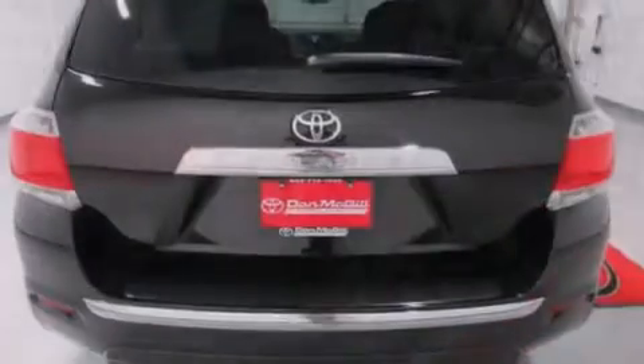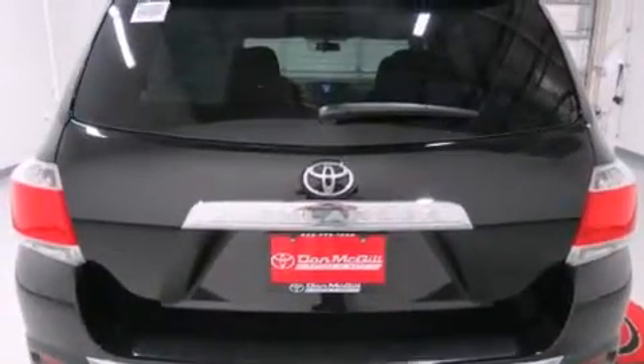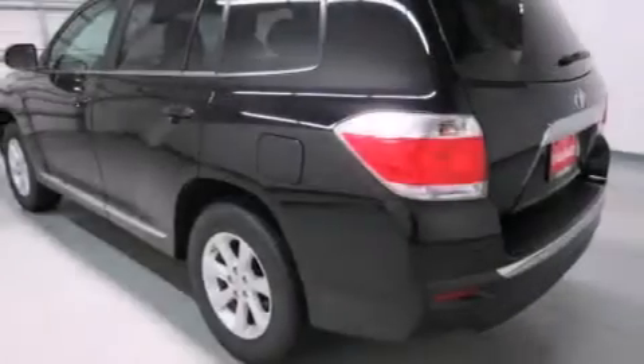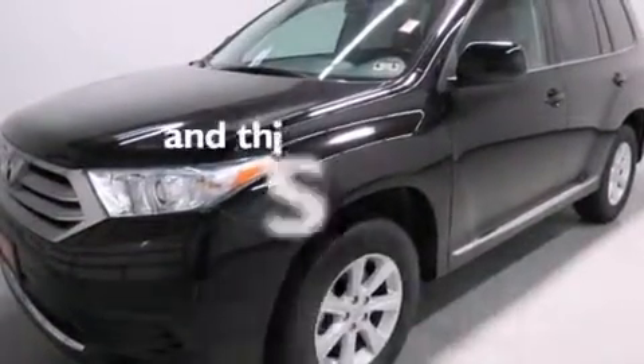Features include traction control and stability control systems, air conditioning, cruise control, a CD player, side curtain airbags, rear seat childproof door locks, full power accessories, a keyless entry system, tinted glass, and this vehicle has less than 10,000 miles.